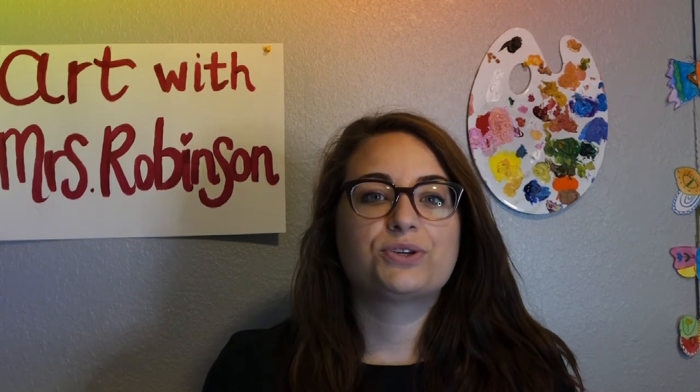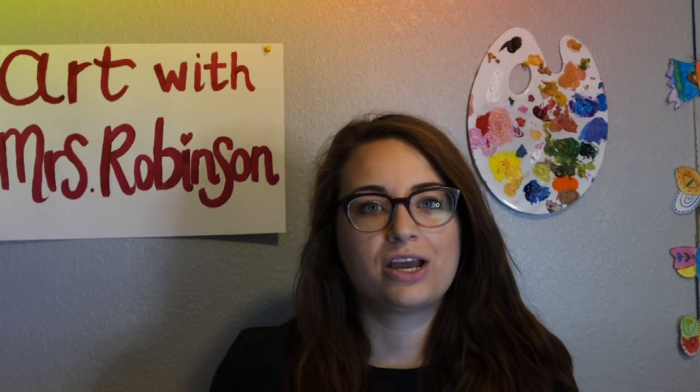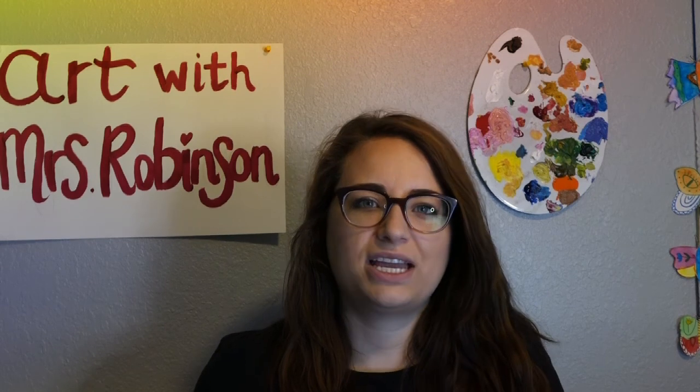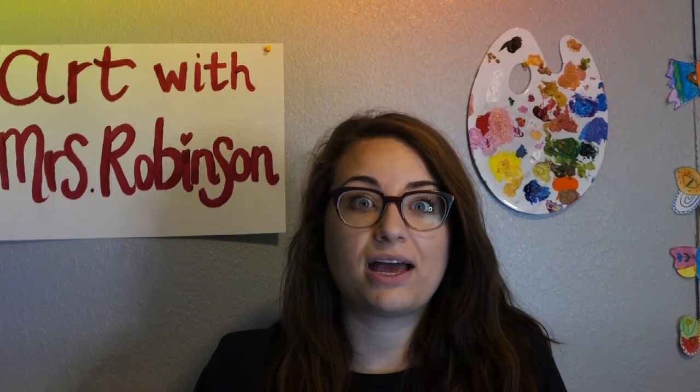Today we are going to create with only a paintbrush. Sometimes we don't have paint or we run out. Sometimes we also don't have sidewalk chalk and we run out. What can we do to get ourselves creative using one supply? A paintbrush. Let's go.